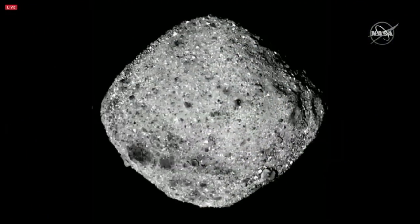We're getting great images back. We can see the surface has got a lot of boulders, craters, and a lot of diversity in the surface. So it's been really exciting.